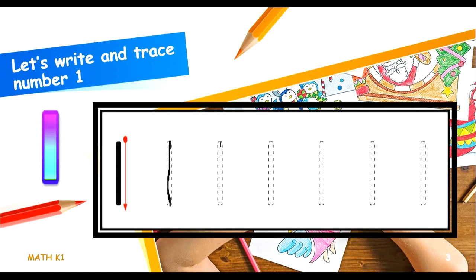Again, let's write again. Let's trace this from the top. Again. Very good. There you go — we have number 1. First, you have to put your hand here, over here, and then go down.